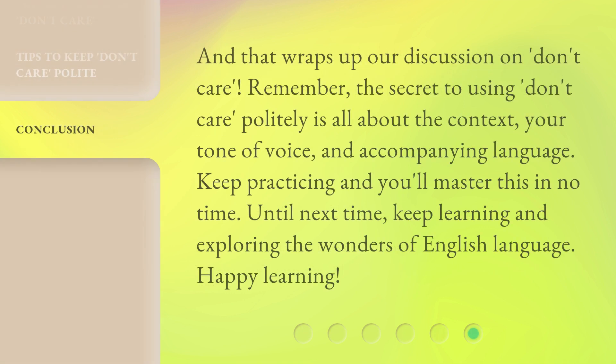And that wraps up our discussion on 'don't care.' Remember, the secret to using 'don't care' politely is all about the context, your tone of voice, and accompanying language. Keep practicing and you'll master this in no time. Until next time, keep learning and exploring the wonders of the English language. Happy learning!